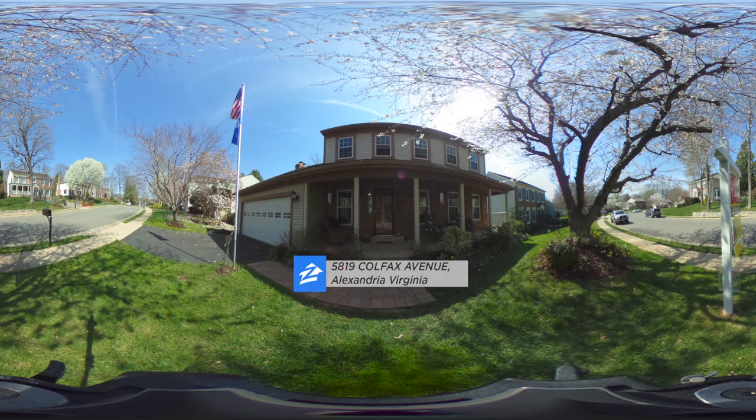This is a detached home, four bedrooms, three and a half bathrooms. It's got a two car garage, two fireplaces, two decks, a great yard, and it's in a great neighborhood.